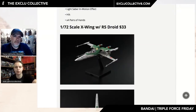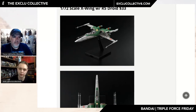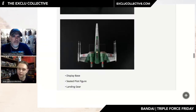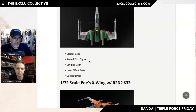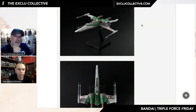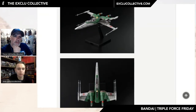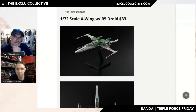Now we're moving into vehicles. This is 1:72 scale — pretty small. You get an X-Wing here with an R5 droid for $33. You get a display base, a seated pilot figure, landing gear, laser effects, and the astromech droid sitting in there — with a yellow paint scheme that's very reminiscent of Boba Fett's colorway. Again detail looks great, the sculpting is great. I've heard good things about the ship quality — really good for their size and price.